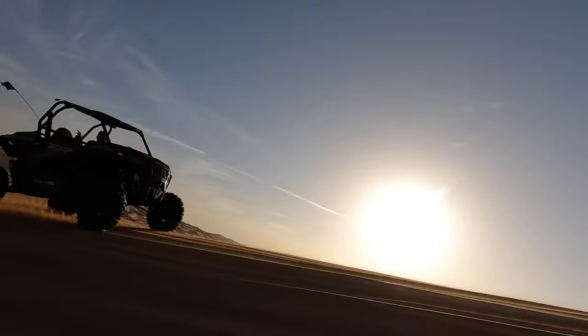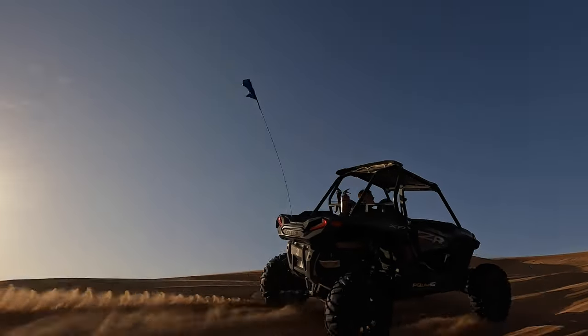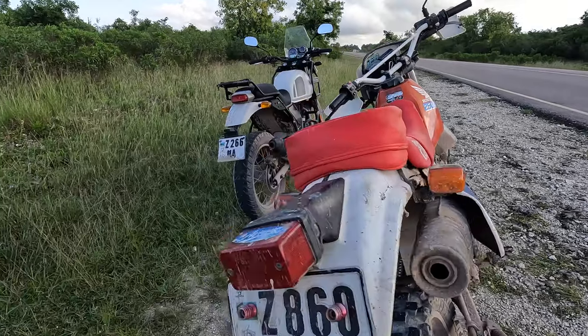Jet skis in Dubai, dune buggies in Dubai, and now we're on these beautiful motorbikes up the coast. And hopefully the horses don't move too quickly, because we've never done it before.